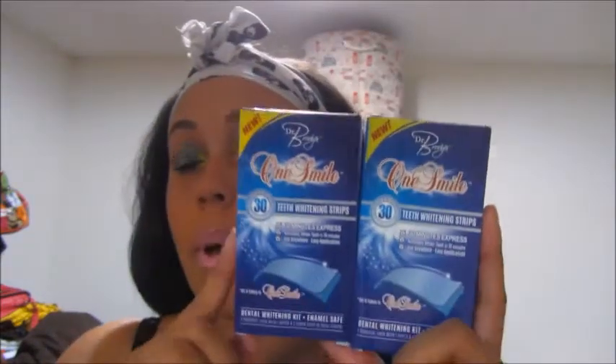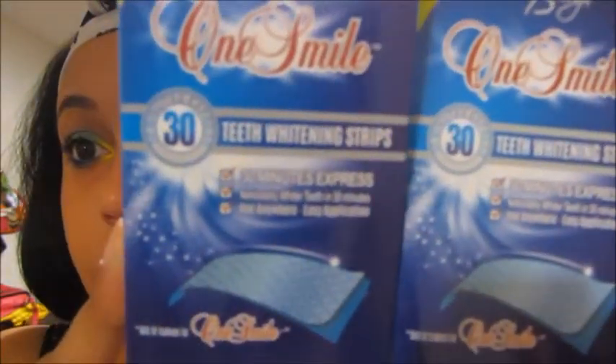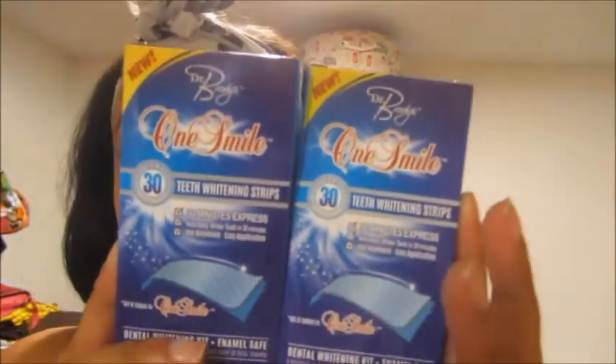Nothing is out of the packaging, so excuse that. The first thing that I got was this Dr. Brody's One Smile teeth whitening strips. I found these in Huntsville and I love them so much — I even used them on my wedding day. This is what they look like, and I just picked up two boxes of these.